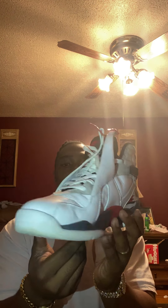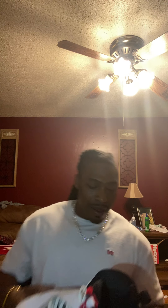All I gotta do is just do a little digging and I'll pop up on the shoe. I did wear it a couple of times — or a lot. Like I said, it ain't too much I can say about this shoe, but the colorway on this shoe is A1. It's simple, it goes with a lot.